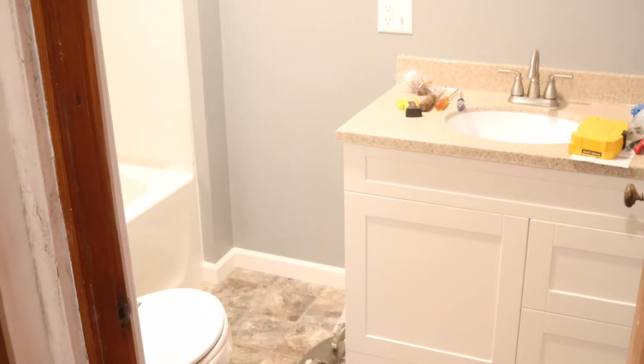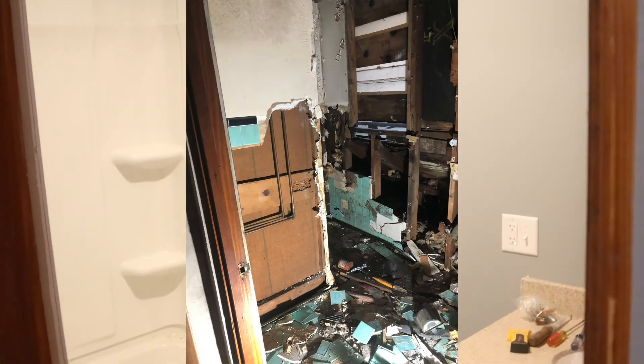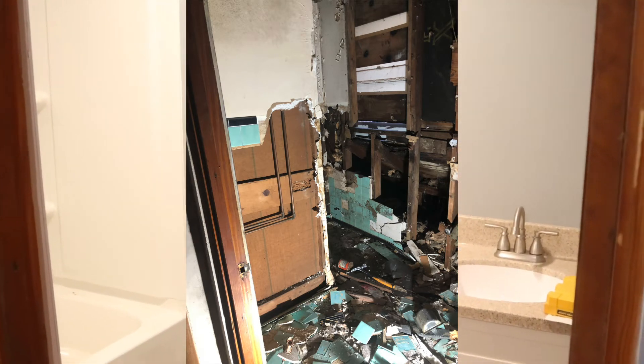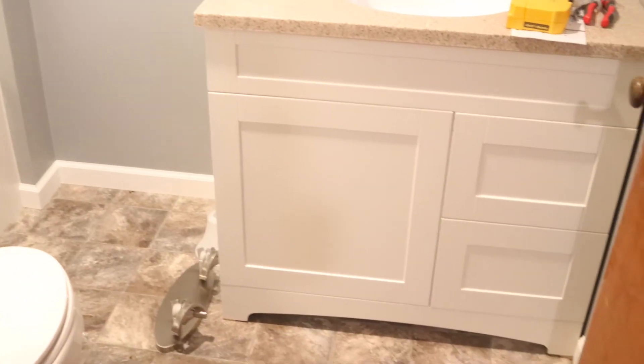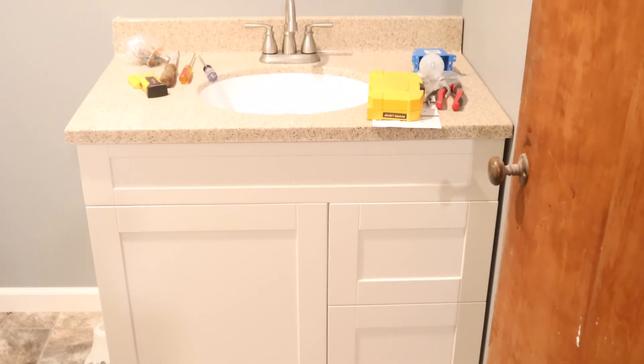Now the full bathroom — remember this transformation? My goodness. Here's the before — just a crazy mess with a hole in the wall. Now we've got this beautiful vanity, new floor, new commode, the shower, and the bath. I still have to put my vanity light and handles on, but what a huge transformation.